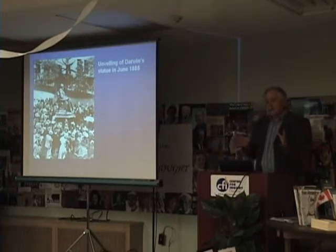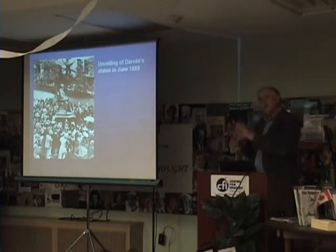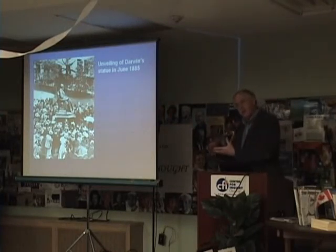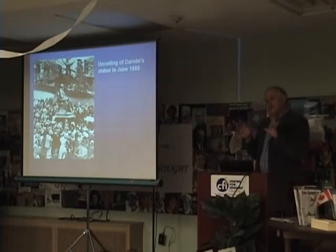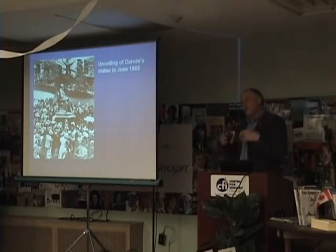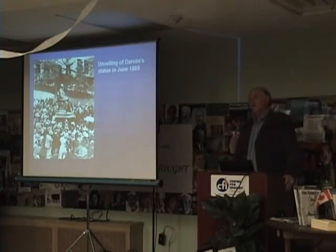Here's the statue of Darwin that was unveiled in 1885. Remember, Darwin died only three years earlier. The museum wanted to have a statue of Charles Darwin, so they solicited donations from all around the world, and the money literally poured in from individuals all around the world. They collected two or three times as much money as they needed.